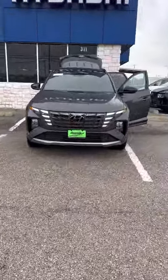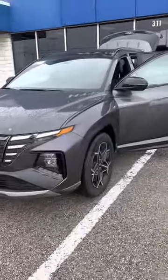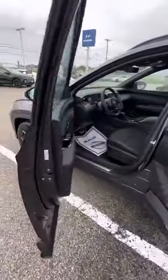Hi there, this is Jar Jar here with the Greenville Hyundai dealership, showing you a quick walk around the 2023 Hyundai Tucson N-Line that we do have here and available. As you can see, it's your Portofino Gray with your premium 20-inch rims and tires on it.